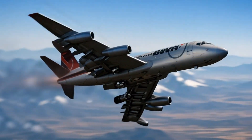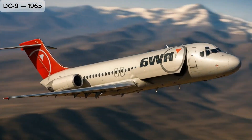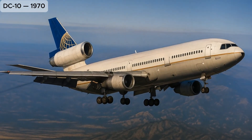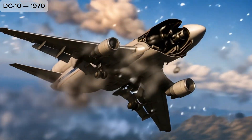DC-9: short-to-medium-range twinjet, extremely successful with regional and domestic airlines. DC-10 (1970): wide-body trijet for high-capacity, long-range services, also widely used as a freighter.